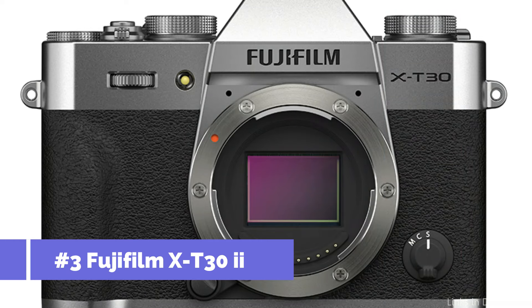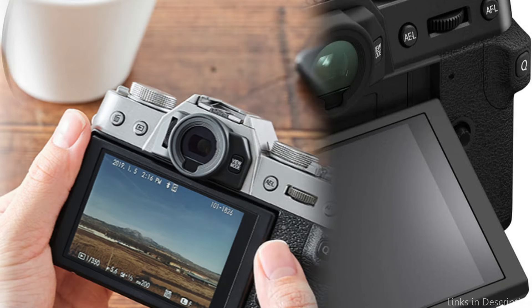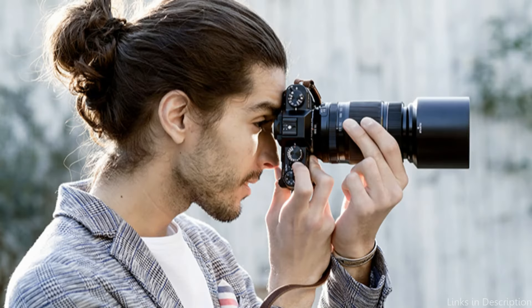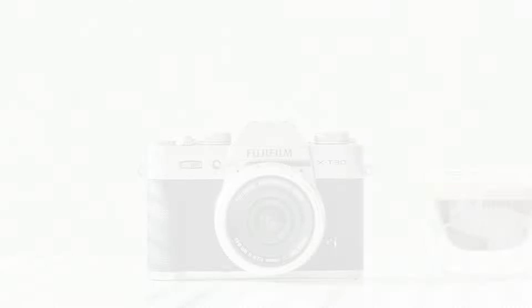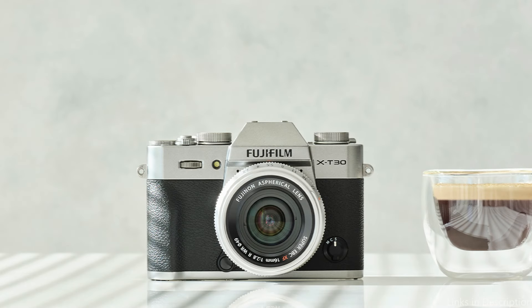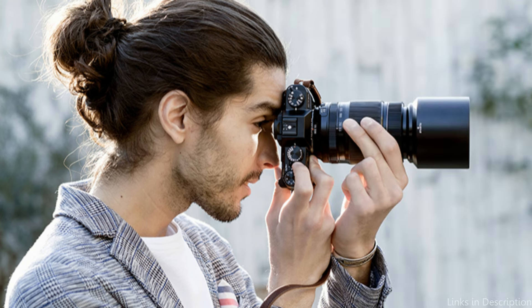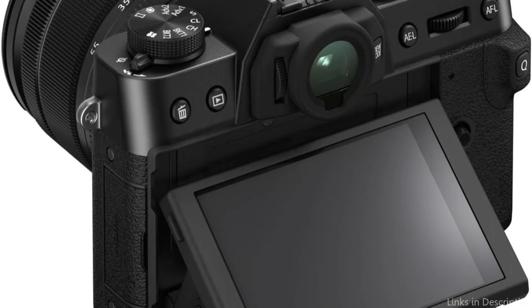At number three, we have the Fujifilm X-T30 II camera. Tucked away in Fujifilm's formidable product lineup, the X-T30 II stands out as a superb option for individuals who value a smooth fusion of portability and power. With the same X-Trans CMOS 4 sensor and X-Processor 4 as its more advanced rivals, this camera produces photographs dazzling with rich colors and fine detail. Its lightweight, stylish design makes it a valuable travel companion, whether exploring untamed landscapes or meandering through urban streets.